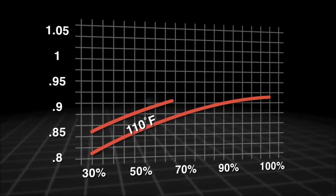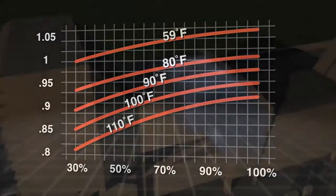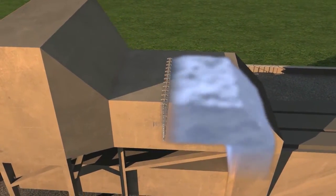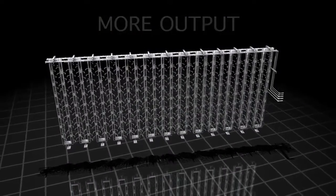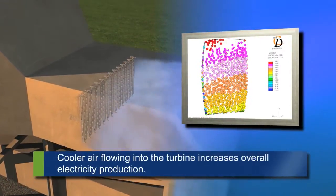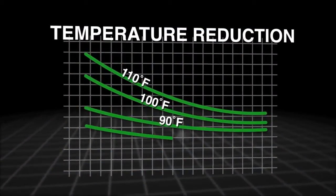Ethos Energy's patented power augmentation technology reduces air temperature at the compressor intake by injecting water to generate a precise computer-controlled fog, resulting in increased turbine electricity production. Through careful design and detailed engineering analysis, the water injection locations, water flow rates, and injection control system ensure maximum water evaporation, creating a cooler temperature.